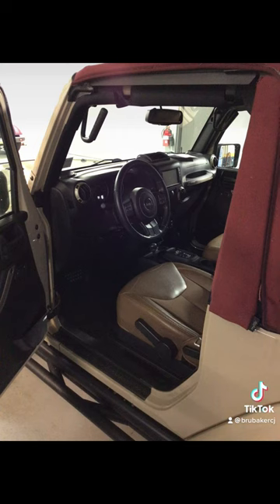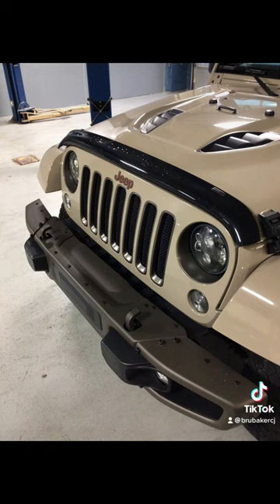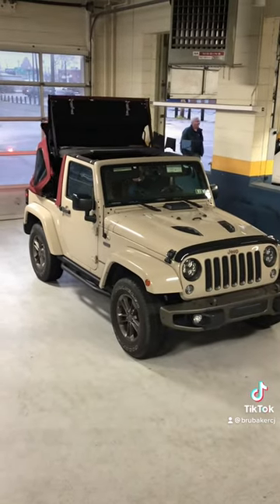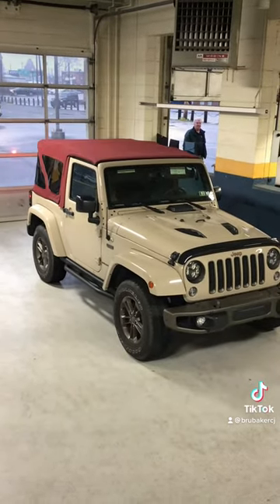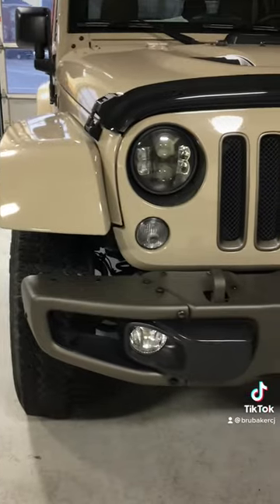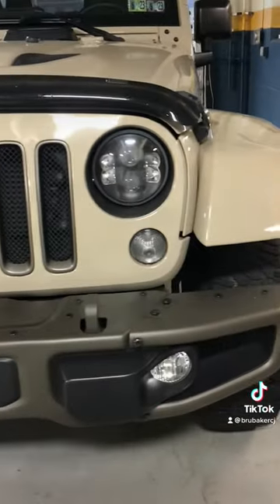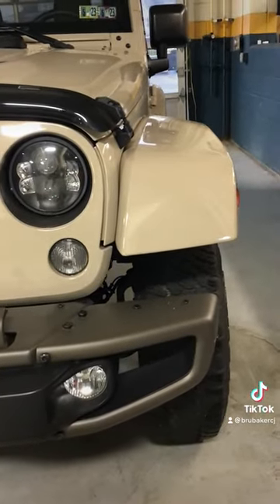Once again, when you think Jeep, think Brubaker. If you're looking for a very nice vehicle, come check this out — it won't be here very long. Thank you.